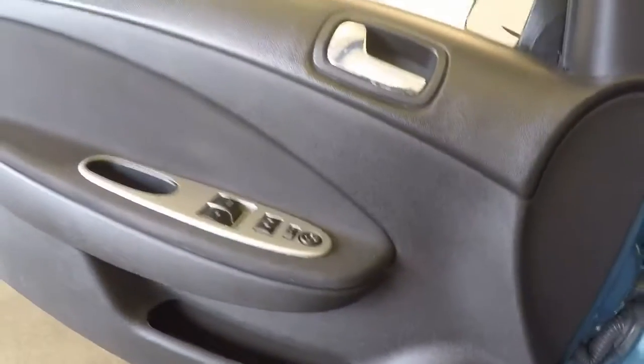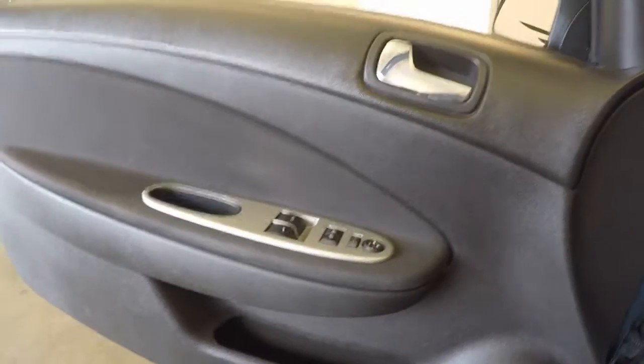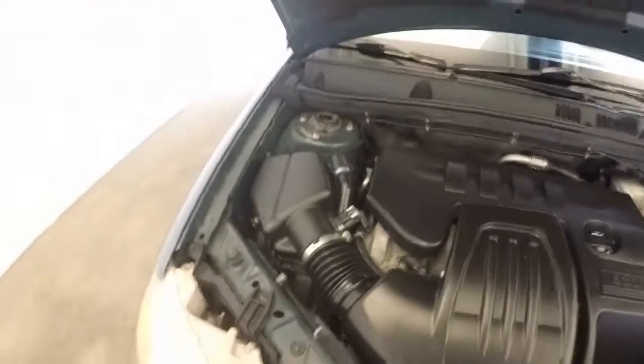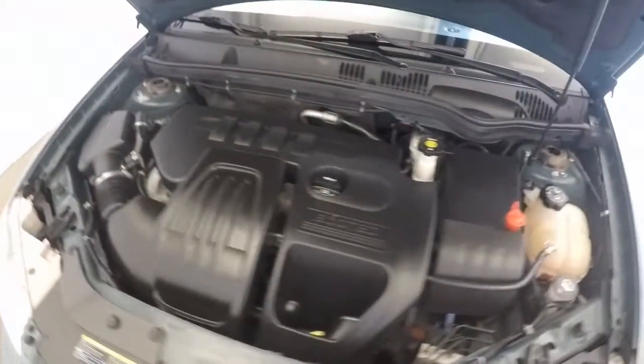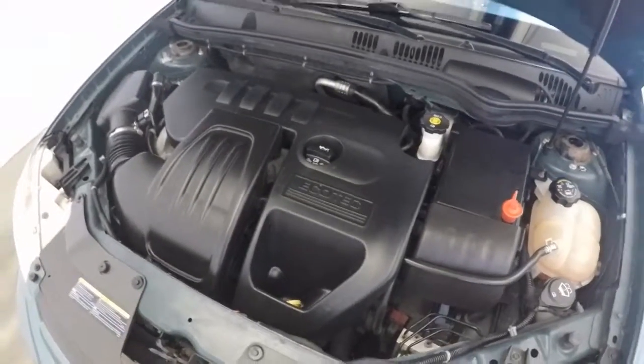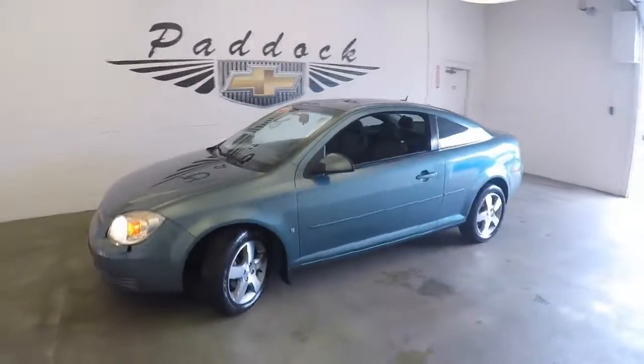Car is just over 63,000 miles. Nice 2.2 liter Ecotec engine. That's the 2009 Chevy Cobalt.